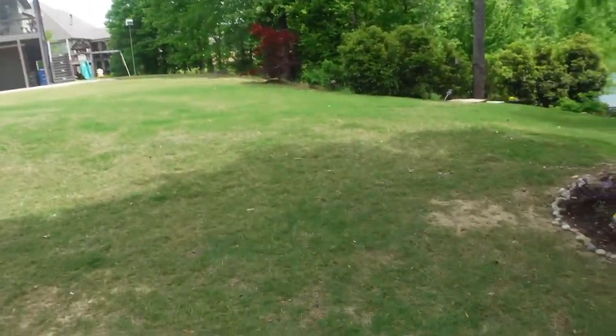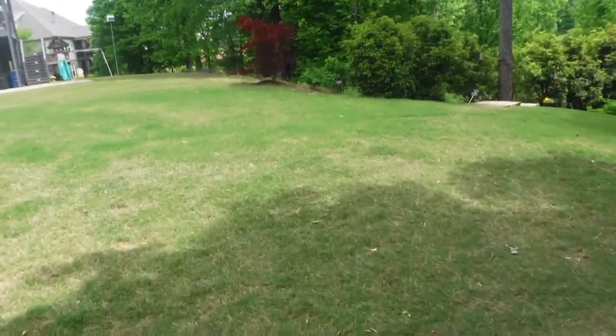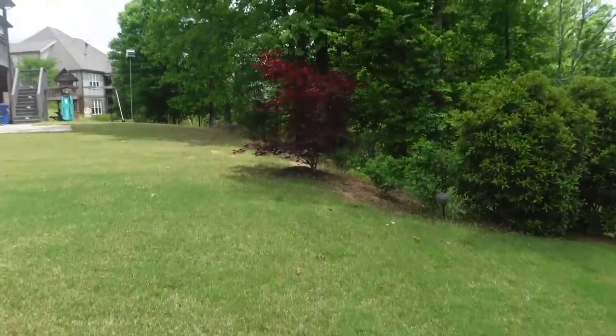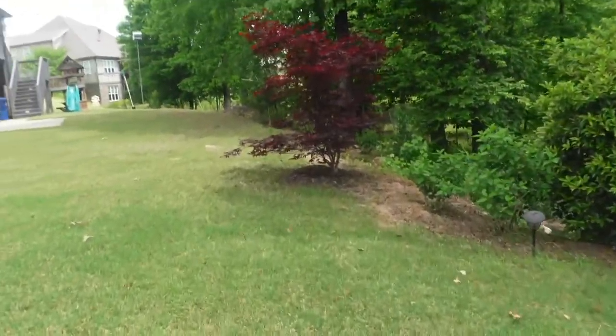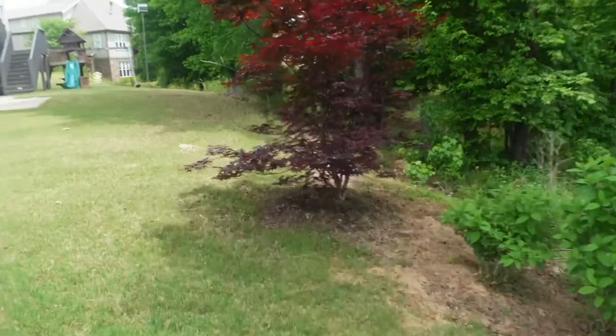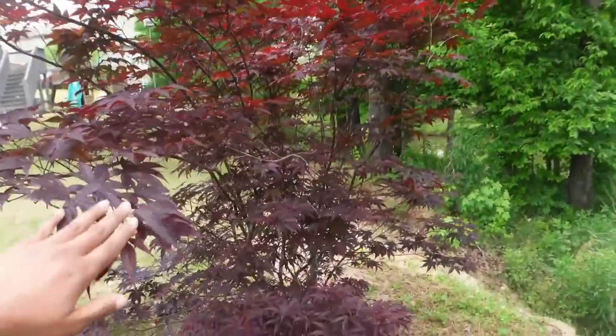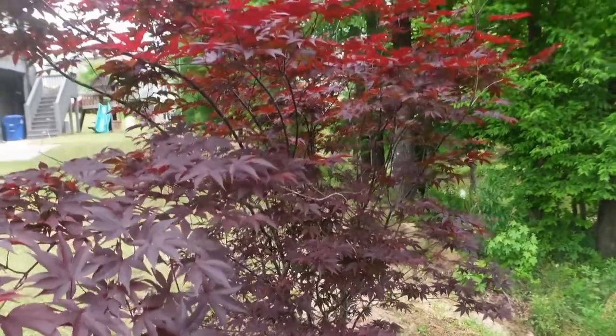My favorite tree on our property — I call it my Moses tree, my burning bush. But it's my Japanese maple, and it is gorgeous. Look at the leaves on that. Gorgeous.